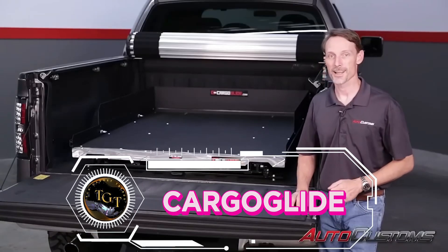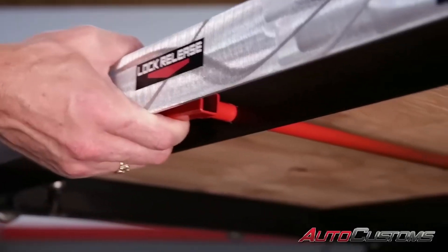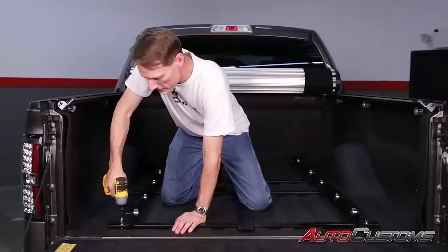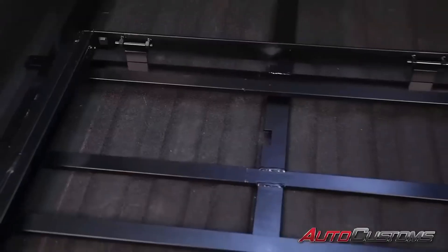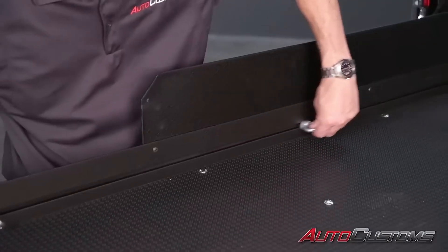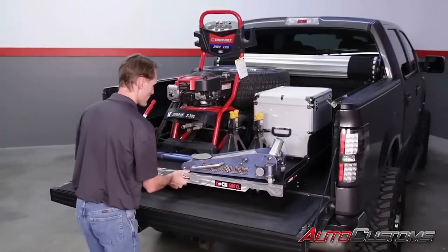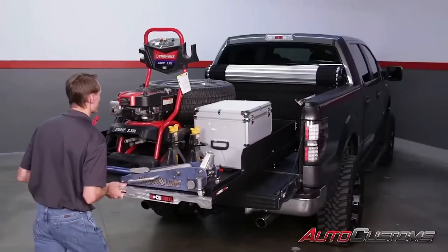Imagine the freedom to explore the great outdoors without the burden of heavy luggage weighing you down. With the Cargo Glide CGF Team 100XL bedslide, that freedom is within reach. This revolutionary slide-out system glides out to meet you, making it easy to load and unload your gear without straining your back. The durable and weather-resistant design ensures your belongings will be safe and secure, no matter where your adventures take you. With a price of just $19.59, upgrade your RV experience without breaking the bank.